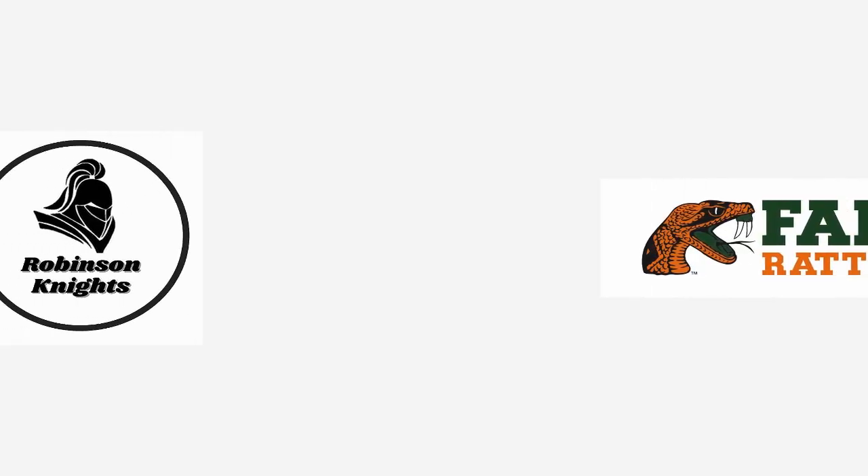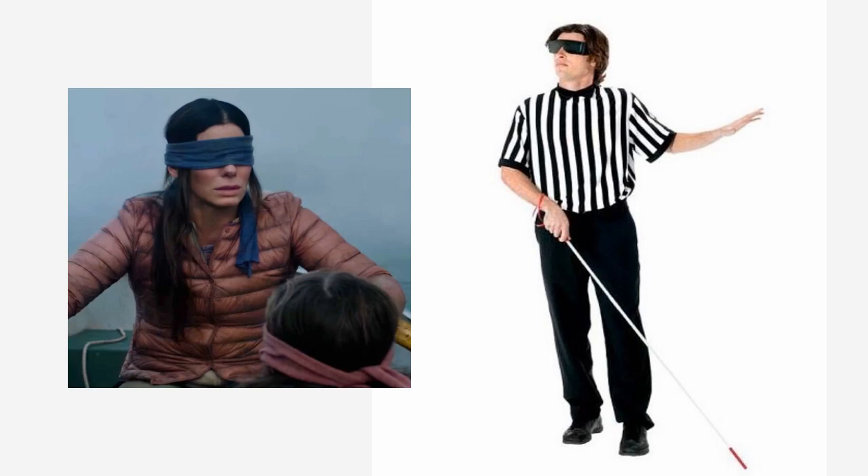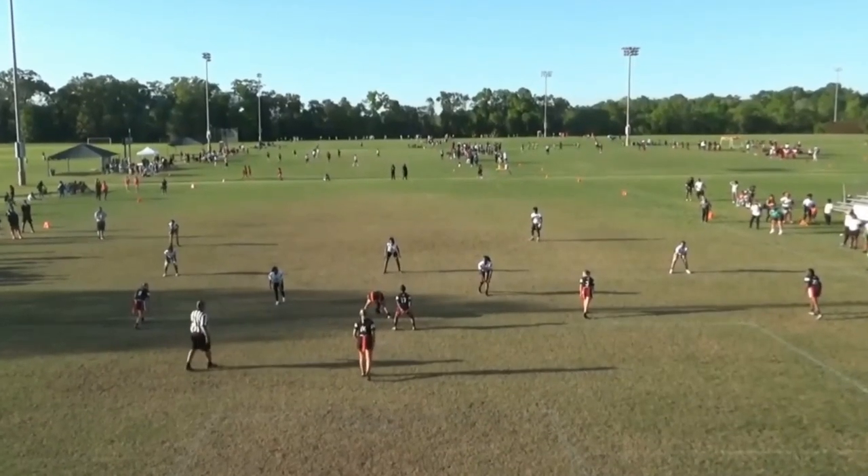Moving on to game number two, it's a weekend battle with FAMU where we will have three highlights. Unfortunately for this game, our sideline camera failed, so just like our referees, these highlights are visually impaired. We only have the end zone view.